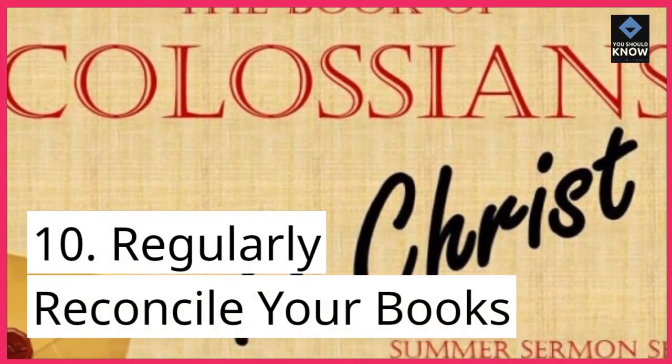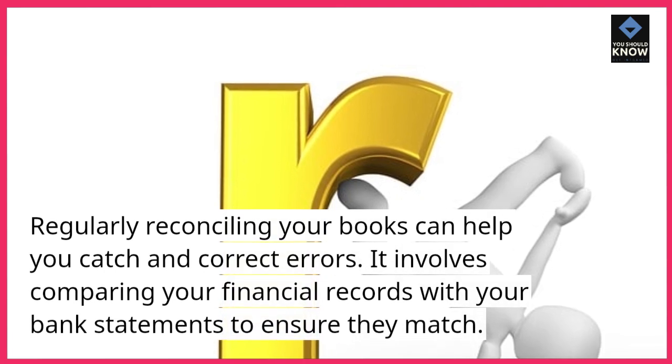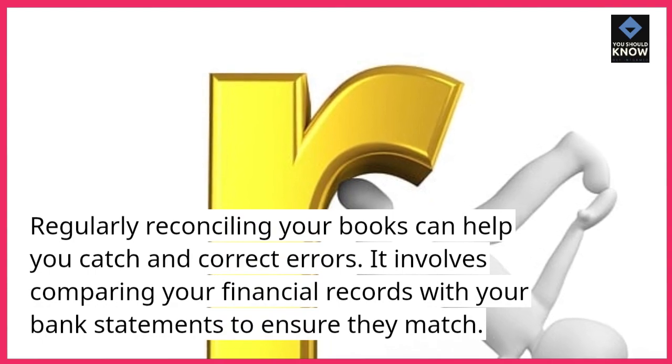10. Regularly reconcile your books. Regularly reconciling your books can help you catch and correct errors. It involves comparing your financial records with your bank statements to ensure they match.